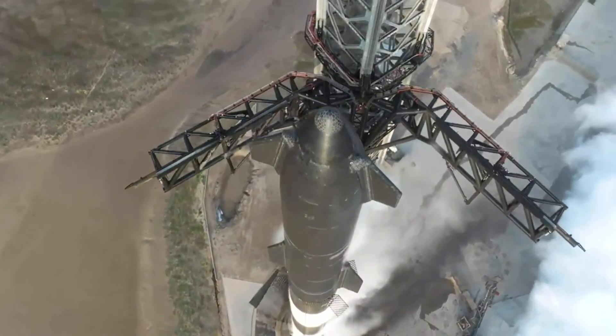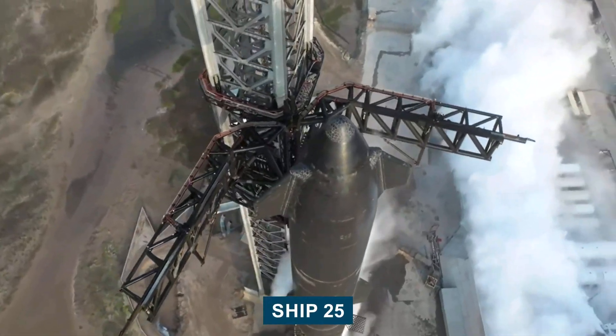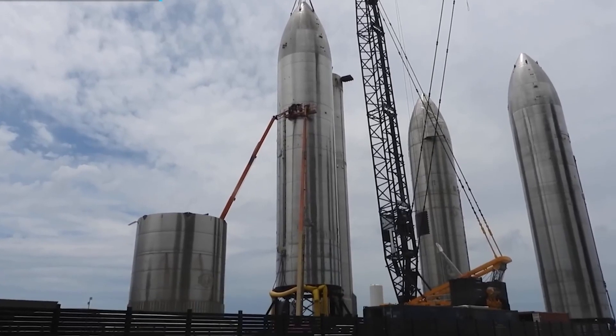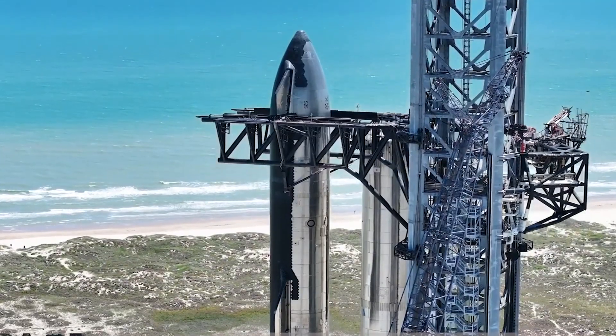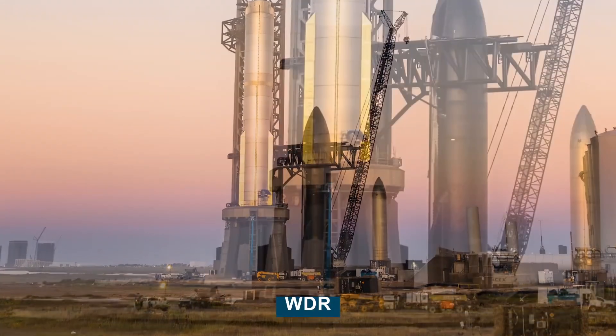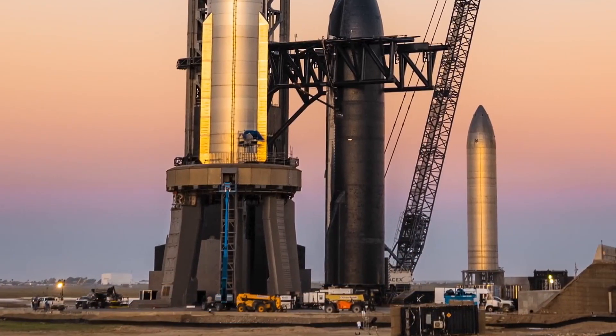If my eyes are not misleading me, after up to four times stacking and de-stacking, Ship 25 and Booster 9 just did the first full stack test together. SpaceX did not, however, immediately subject this pair to a WDR test for some reason.